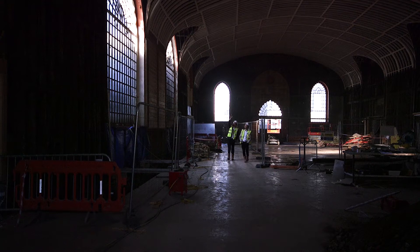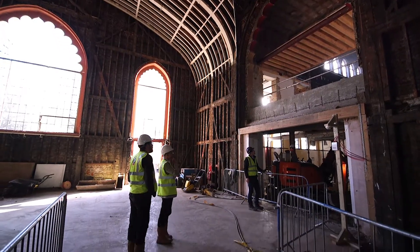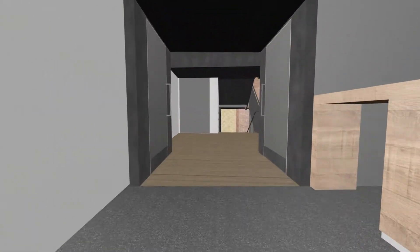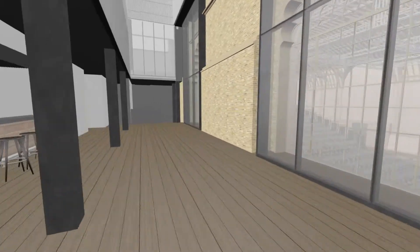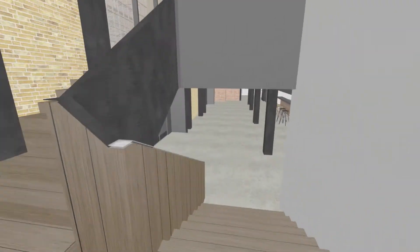Unfortunately, neither of the spaces have sensible foyers. None of them have adequate toilets, and they don't have really good places to have a drink in the interval. So all of those facilities are what we're providing in between these two theatre spaces. Visitors will primarily come through the ticket office, entering that space and into the new foyer building. One of the main aims has been connecting that space with the Corn Exchange, using the bars and the circulation space around there.